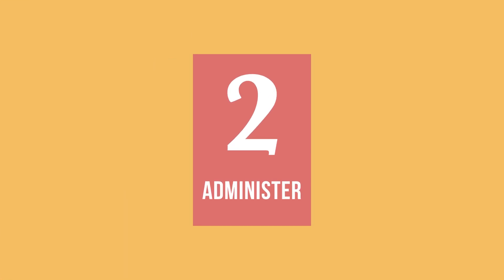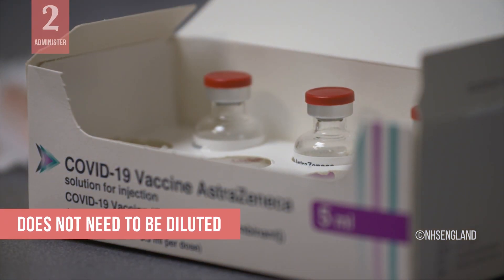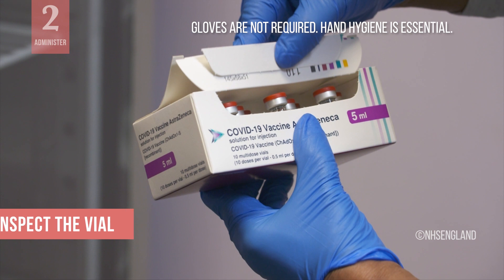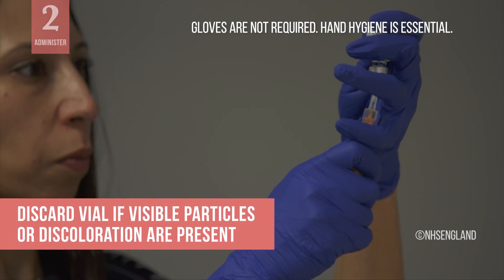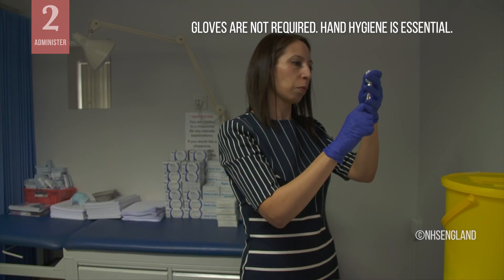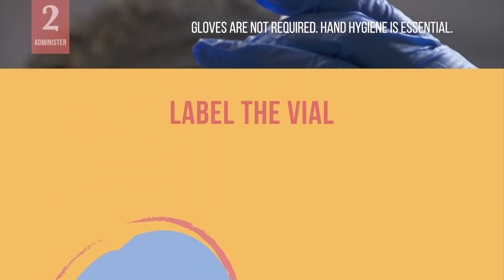Now, let us talk about how to prepare the vaccine for administration. This vaccine is ready to use and does not need to be diluted. Do not shake the vial. Inspect the vial to make sure the liquid is clear to slightly opaque and colorless to slightly brown. If visible particles or discoloration are present, do not use — discard the vial. On the vial label, write the date and time of first use. The first use is when you first puncture the vial and withdraw the first dose.